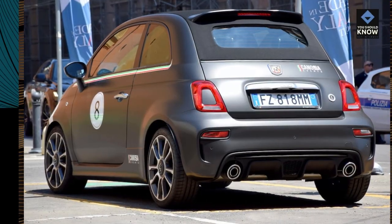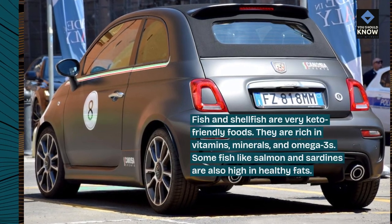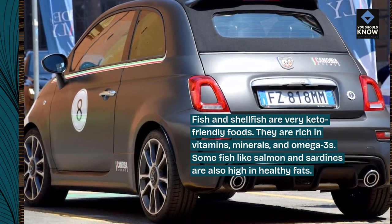1. Seafood. Fish and shellfish are very keto-friendly foods. They are rich in vitamins, minerals, and omega-3s. Some fish like salmon and sardines are also high in healthy fats.